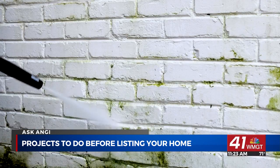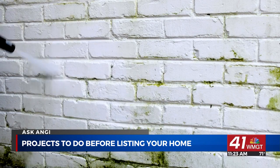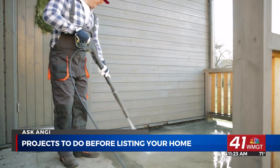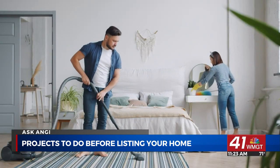The first thing buyers see is the outside of your home. Make a good first impression by removing any dead plants, adding flower beds with in-season flowers, and taking care of your yard. You can also pressure wash the exterior of your home for a well-maintained look.